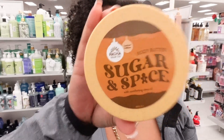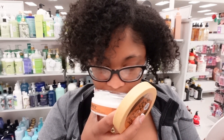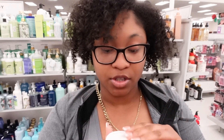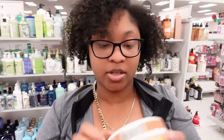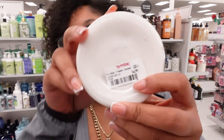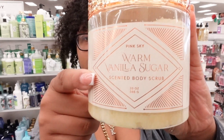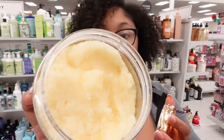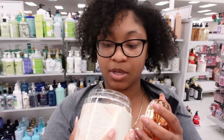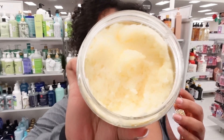Remember I was telling y'all about this sugar and spice body butter — I wanted to smell it. This is definitely giving sugar and spice, it smells so good. If y'all run into this body butter, it's $4.99 and it smells so good — the warm vanilla. You can really smell the vanilla, the vanilla is really strong. Did y'all see the texture?